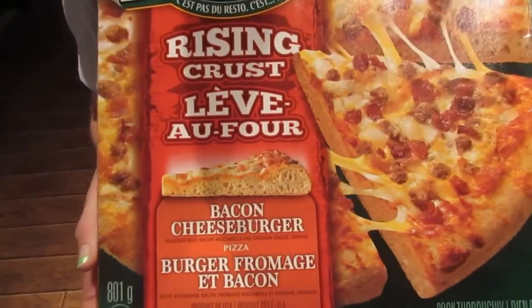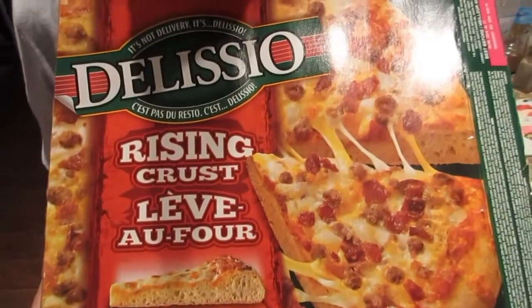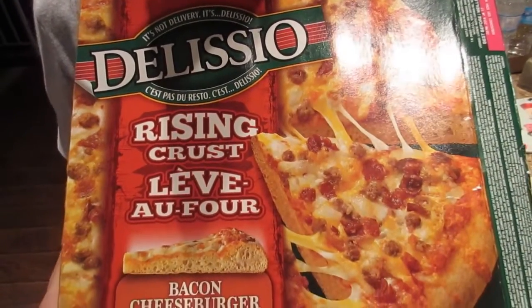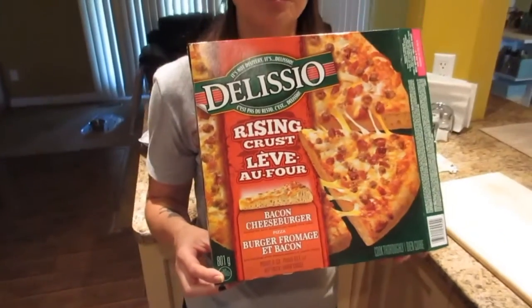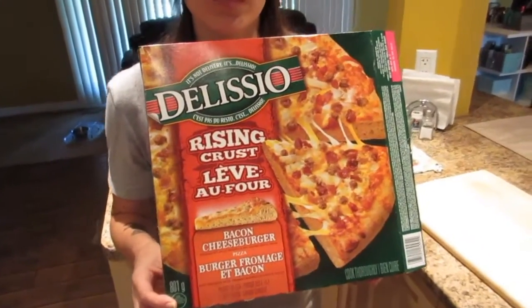It is bacon cheeseburger and it has seasoned beef, bacon, mozzarella and cheddar cheese, and onions. This is one of the best Delicios that they make — it's one of my favorites, but Nicole hasn't tried the bacon cheeseburger yet. No, I'm excited to try it. It looks really good cooking.